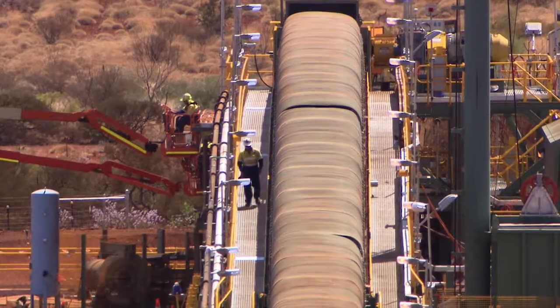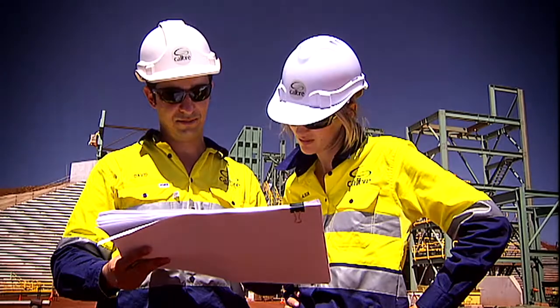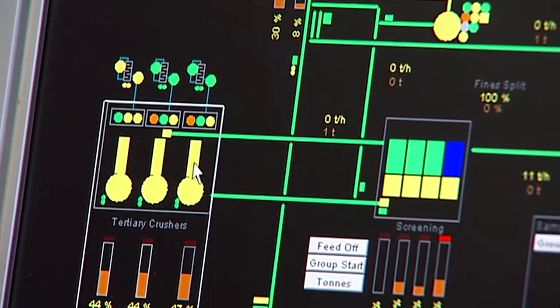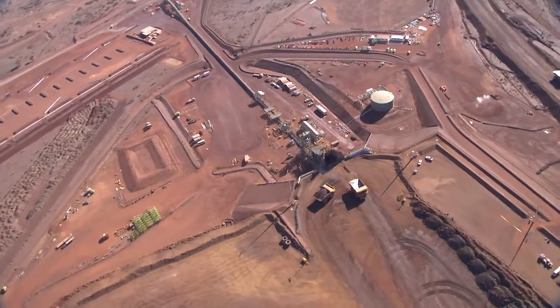Calibre Global recently completed a project in the Pilbara of Western Australia. In addition to our role as EPCM, Calibre Global delivered the control system and trained the operators using SPOT before the plant was even built. The lead trainer on the project was Greg Balcombe.